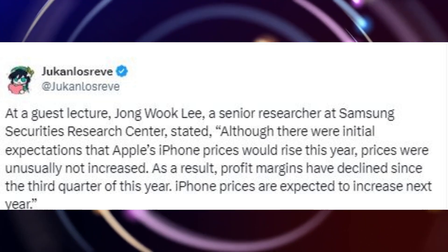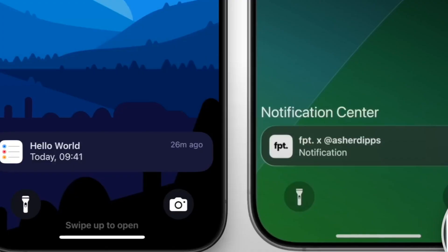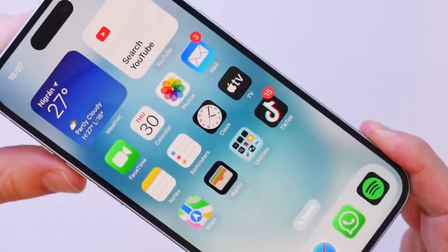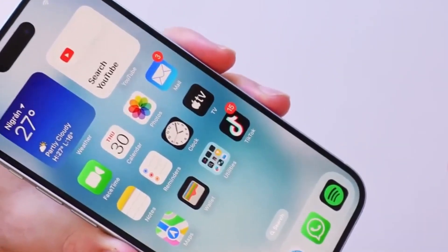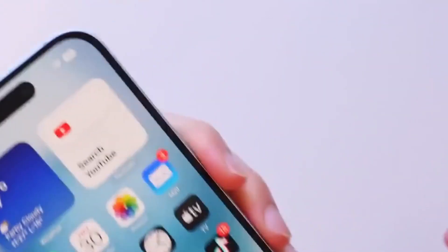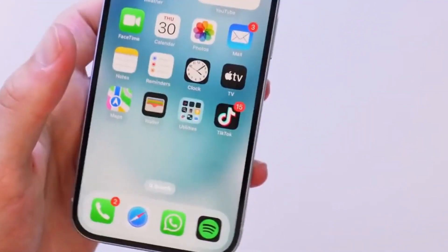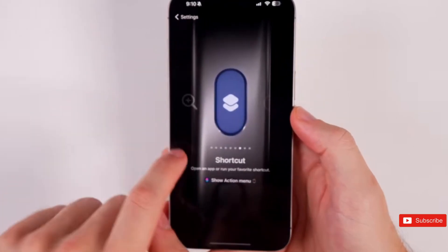The analyst anticipates prices will rise for the iPhone 17 range. However, the iPhone 17 Air, which is anticipated to replace Apple's plus-size variant, could be cheaper than many think. According to a rumor released by Bloomberg's Mark Gurman in March, the phone would cost the same price as the iPhone 16 Plus — that's $899 in the US and £899 in the UK. A welcome rumor, if it's true.